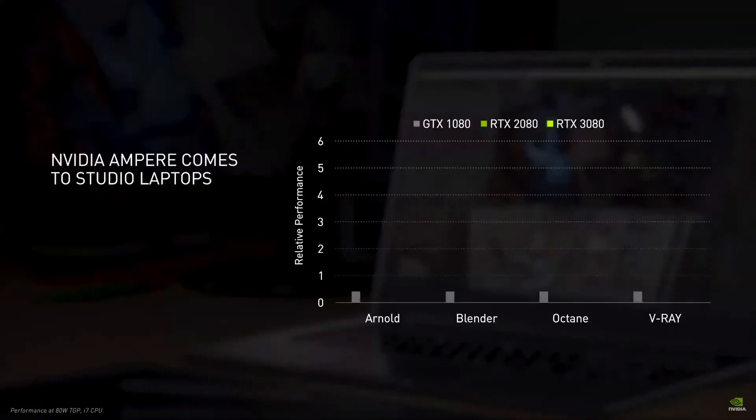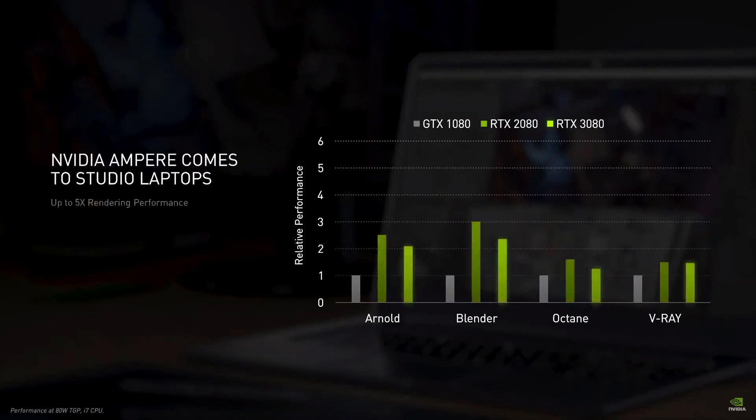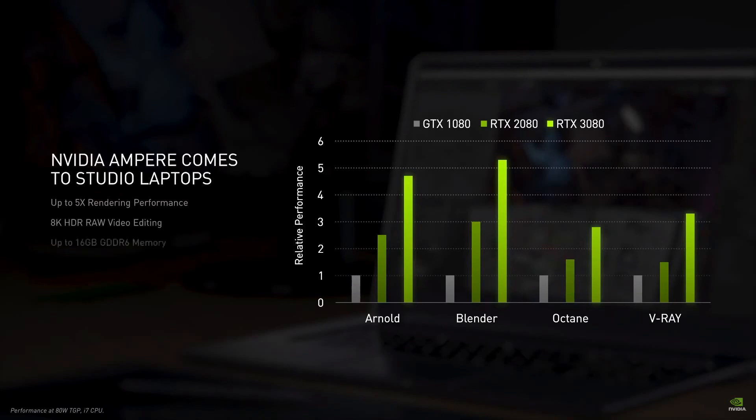Since the launch of Studio in 2019, there have been over 100 purpose-built Studio laptops and desktops from every major OEM. NVIDIA Ampere Architecture takes Studio laptops to the next level. Rendering is up to five times faster than Pascal. Video editors can work with 8K raw footage, use AI to simplify workflows, and reduce encode times by up to 75%. Artists have up to 16GB of graphics memory to work with huge assets across multiple apps at the same time.